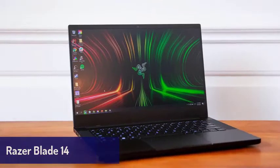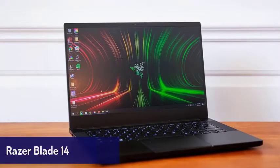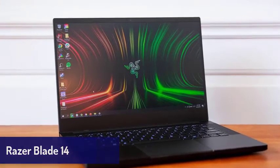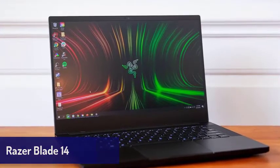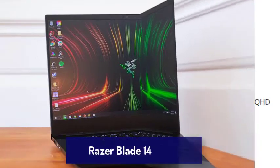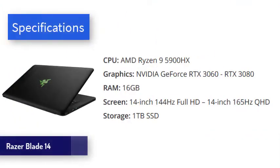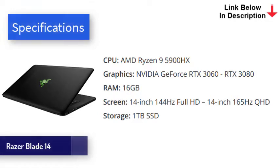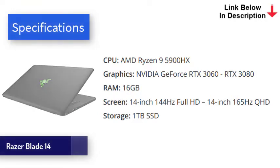Next is the Razer Blade 14, a luxurious thin and light gaming laptop from Razer that oozes class and is an ideal laptop. It's solidly built, so you won't worry about it getting damaged during your travels, and it's one of the nicest looking modern laptops we've seen. The all-black aluminum chassis makes this laptop look really cool, and its sleek design belies the power within. The Razer Blade 14 comes with cutting-edge components, including the AMD Ryzen 9 5900HX processor and up to an RTX 3080 graphics card.